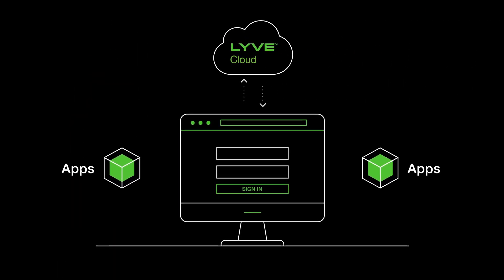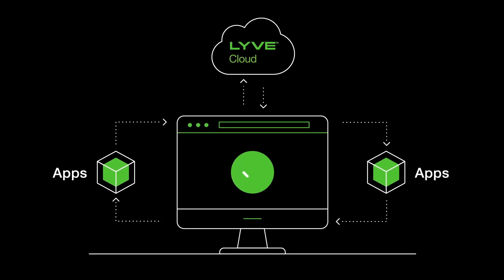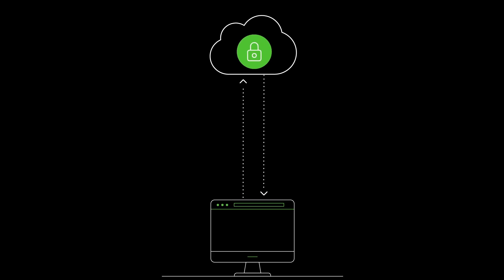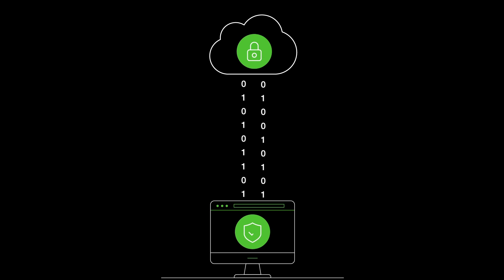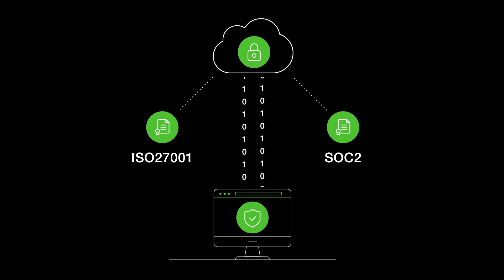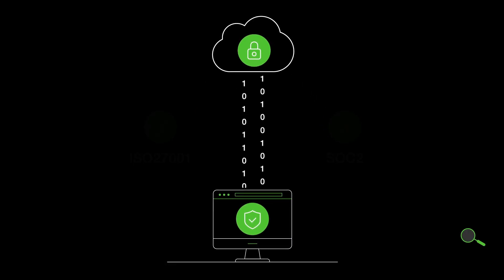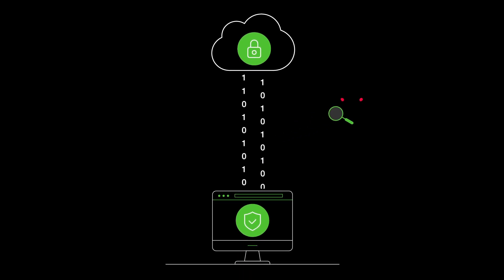LiveCloud supports S3 interfaces with 100% compatibility, making it simple to connect applications and move data. LiveCloud also expands on core security to offer complete trust. All data is encrypted and protected against malicious attacks, and LiveCloud's ISO 27001 and SOC2 certifications demonstrate the advanced level of our security practices. LiveCloud's trust promise and auditing safeguards guarantee customer data remains under their control.